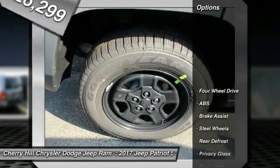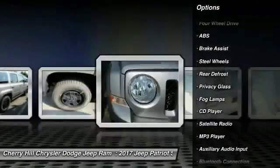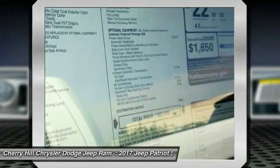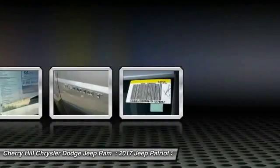Here are some of this vehicle's great options: anti-lock braking system, traction control, stability control, Bluetooth, four-wheel drive, auto-dimming rear view mirror, PPO, cruise control, rear defrost, fog lamps, and MP3 player.